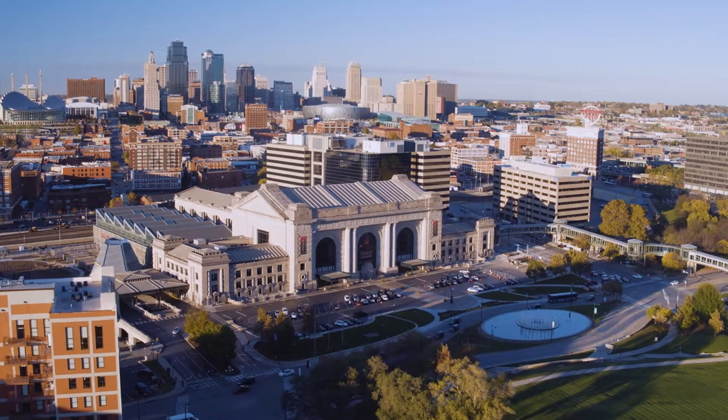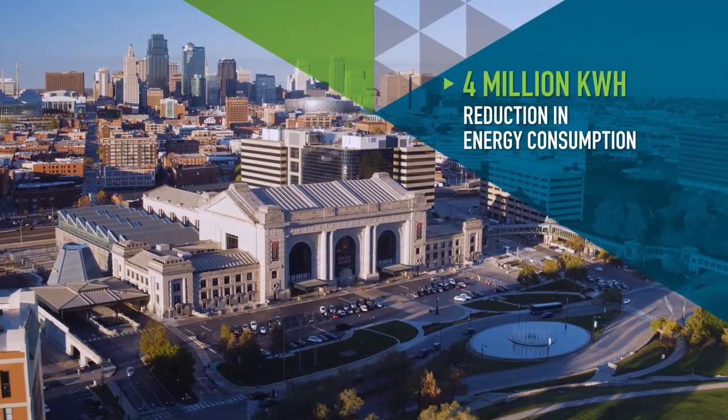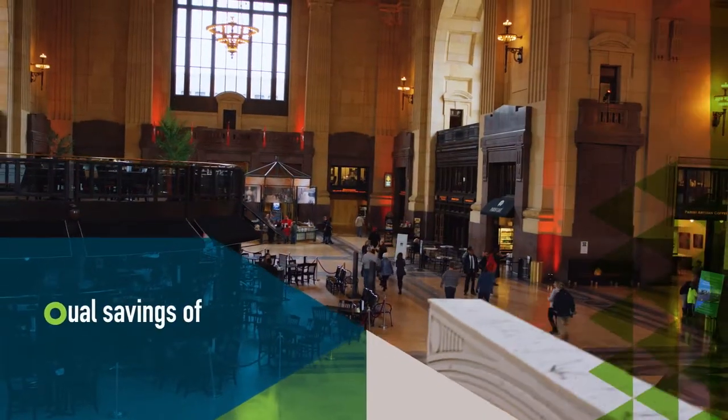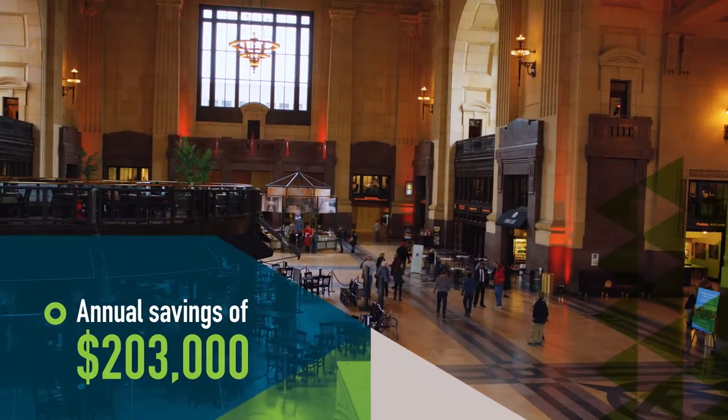Fast forward to today, and the building is experiencing a 4 million kilowatt hour reduction in energy consumption and a projected savings of $203,000 annually.